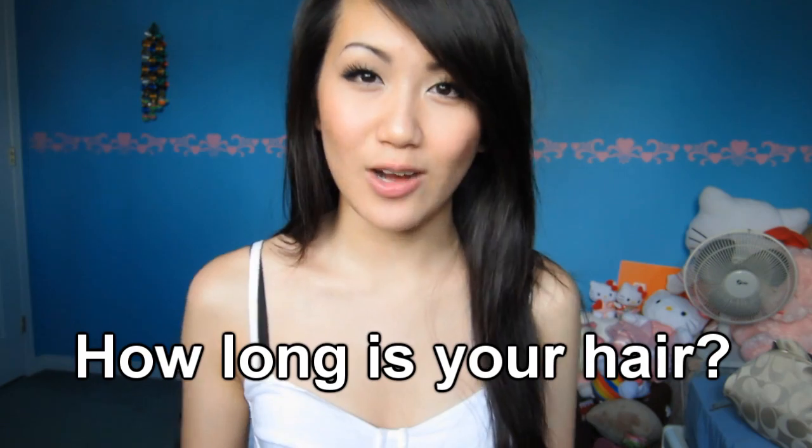The second question is how long is my hair? My hair is about an inch or two below my chest. I'll back it up so you guys can see what it looks like — it just goes down to there. It's not super long; this is just about as long as my hair will grow.